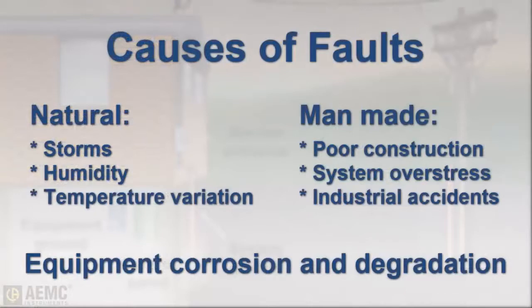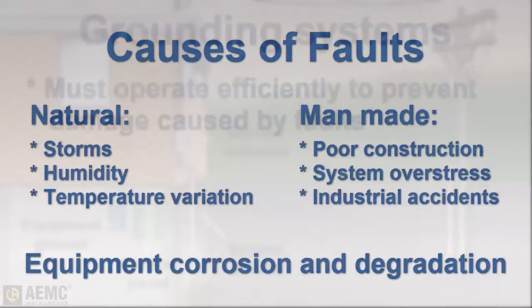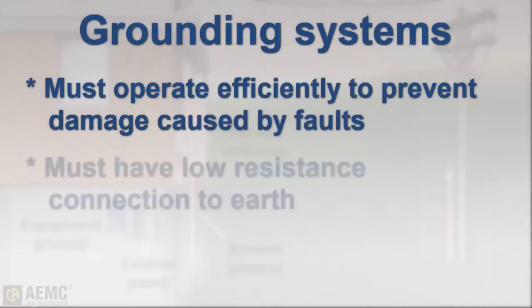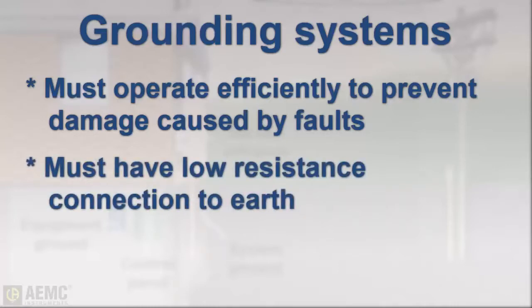Many electrical faults that occur are caused by nature, while others are man-made, but most occur due to corrosion and general degradation of equipment over time. When these disruptions of normal electrical operation do occur, it's very important for the grounding system to operate efficiently. For this to be possible, the grounding circuit must have a low resistance connection to the surrounding earth.